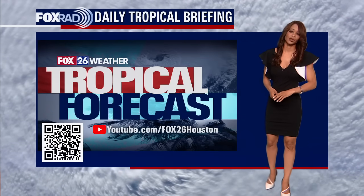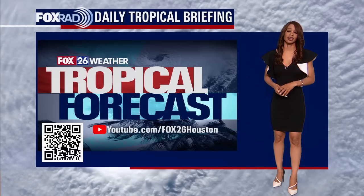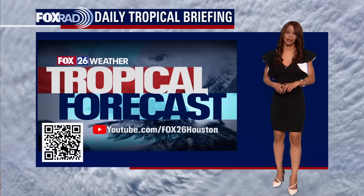Happy Thursday afternoon to you. I'm Fox 26 meteorologist Ramesha Shea. It's that time of the afternoon where you get an update on what's happening in the tropics.